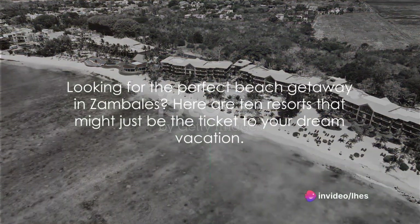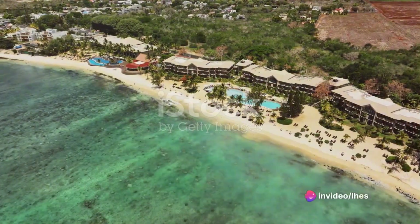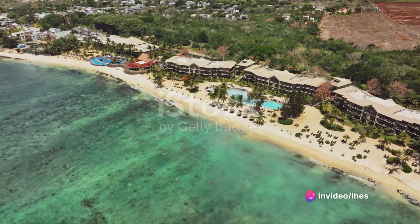Looking for the perfect beach getaway in Zambales? Here are 10 resorts that might just be the ticket to your dream vacation.